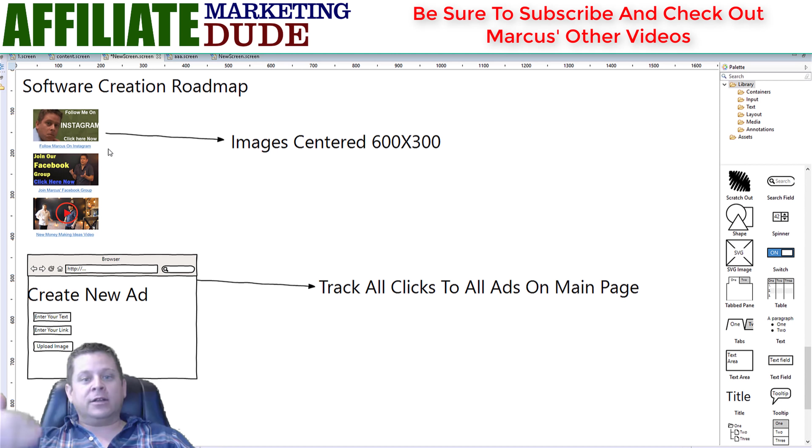If you like this kind of stuff, we are teaching this in the Simple Sites course at simplesitesbonus.com. We have a special section in the new updated version coming out soon. You want to go there and order now at the current price, because when the new one comes out it's going to be more expensive. If you order now you get the old one and the new one.